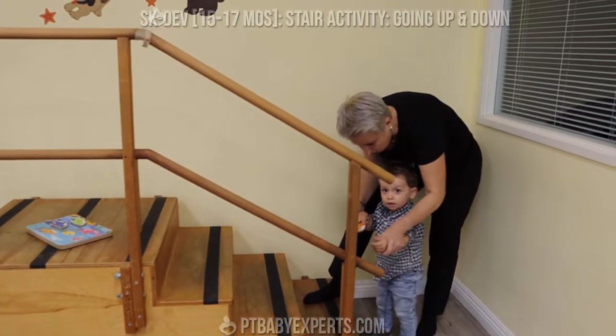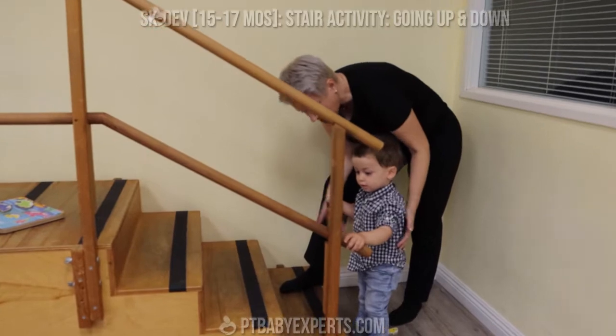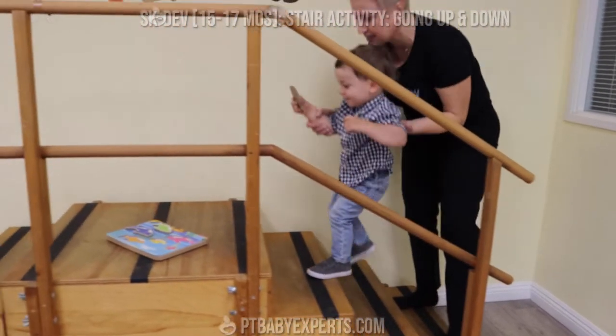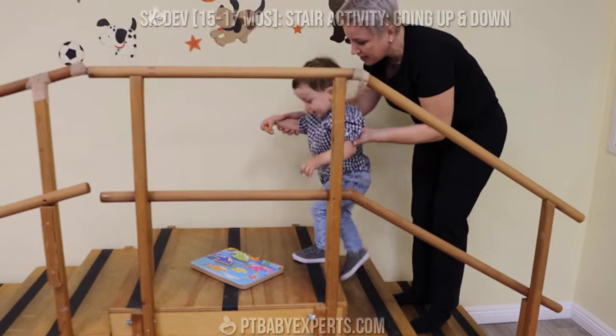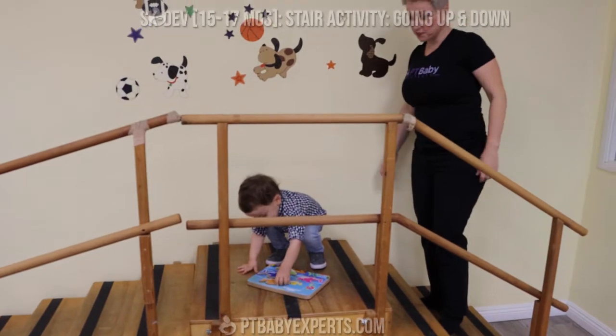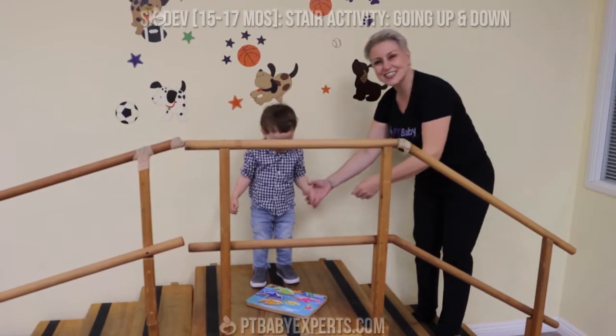Put it over here and hold on the rail. That's it. Let's go — up, up. Yay, Mateo! Good job. Where does it go? So we're just going up and down, practicing.